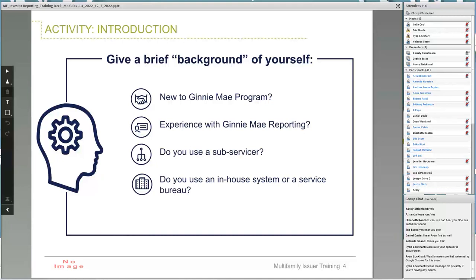Ryan, if you could clear the thumbs. Do you use an in-house system or a service bureau? Using the stickers, put a cross on the left side of the screen if you use an in-house system, and a check on the right side if you use a service bureau. It looks like we've got one using a service bureau and pretty much everyone using an in-house system. Thank you very much. Ryan, if you could turn off the annotation bar, please.